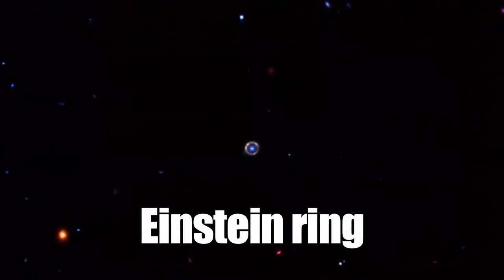Recent images included a near-perfect Einstein ring from the galaxy J0418, which we will discover in another video.